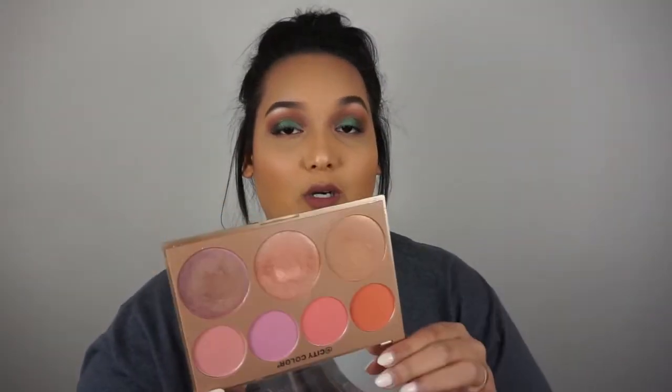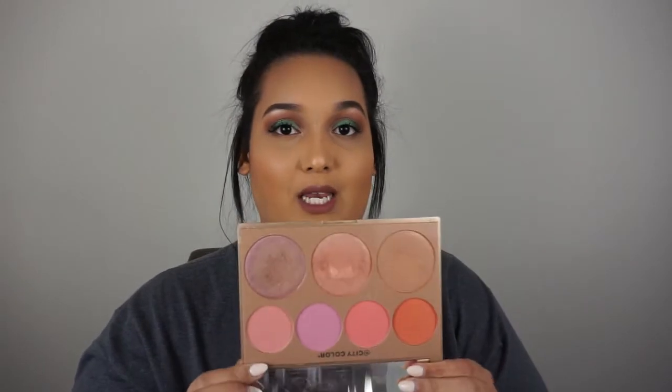The pigmentation and blendability are great and easy to work with, but the blushes are super highly pigmented — you need to use a very light hand because you can get clownish real quick.